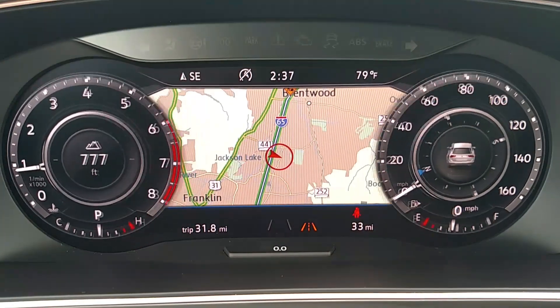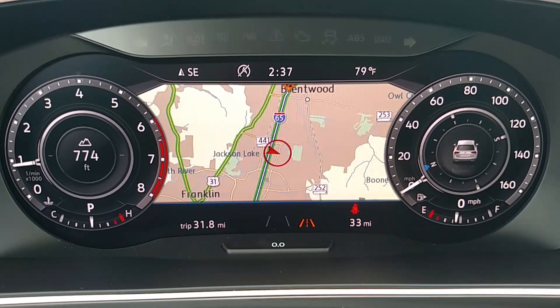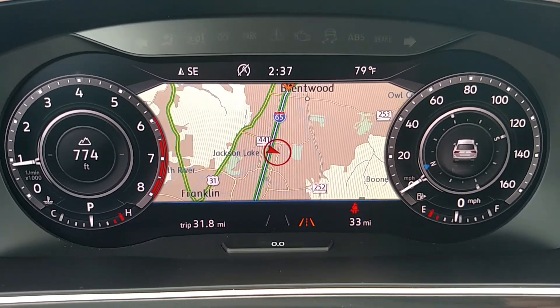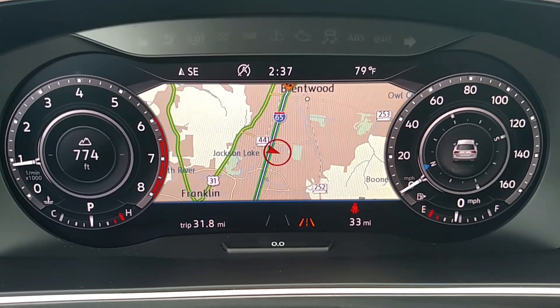That way I can still keep up with my speed and revs, still have my engine temperature and fuel gauge on the right, but I have this nice, crisp, clear map I can see and keep up with my directions while I'm driving without having to look down into the vehicle.